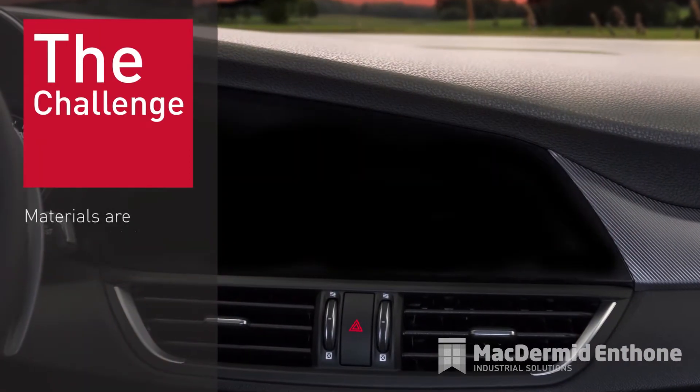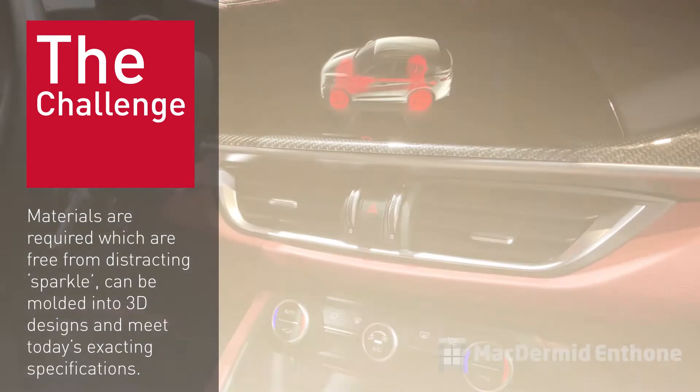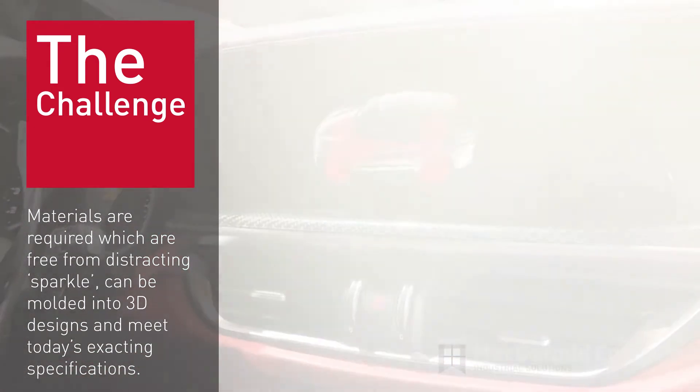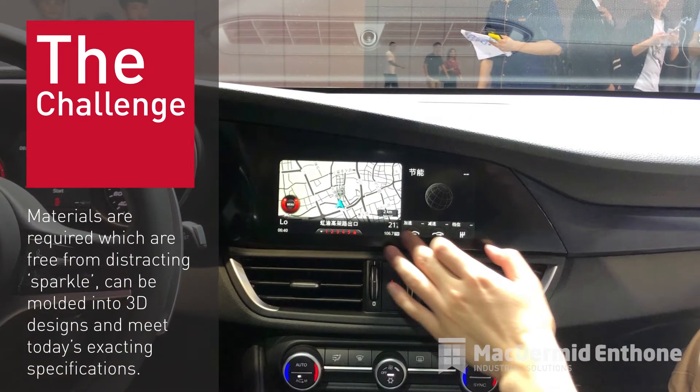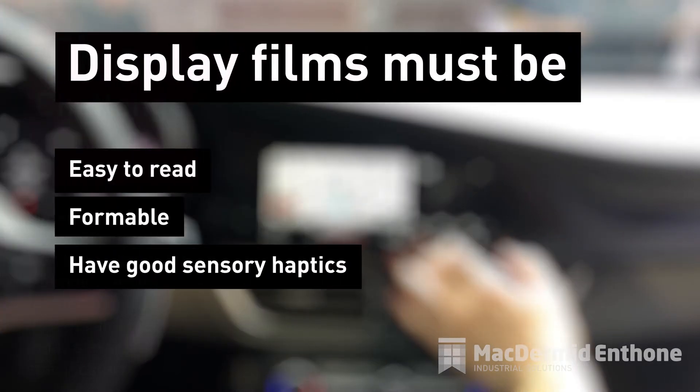But the challenge doesn't end there. With the further evolution of integrated wrap-around, materials are required which are free from distracting sparkle, can be molded into 3D designs, and meet today's exacting specifications. In summary, display films must be easy to read, formable, and with good sensory haptics.